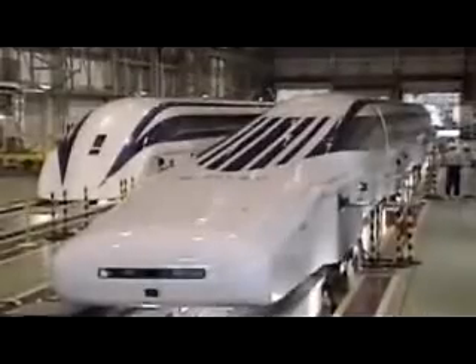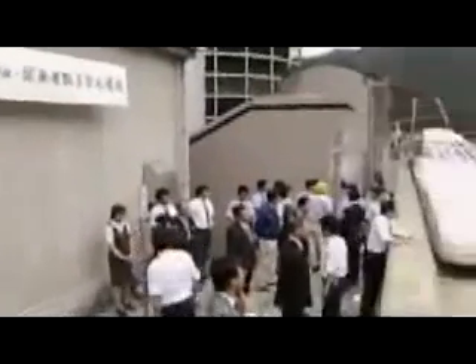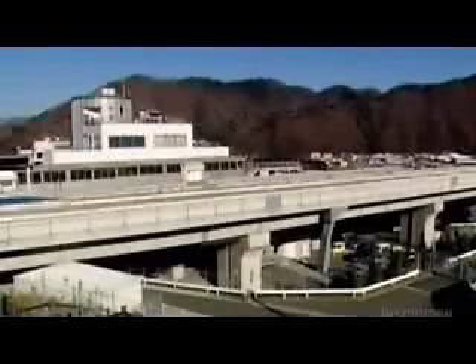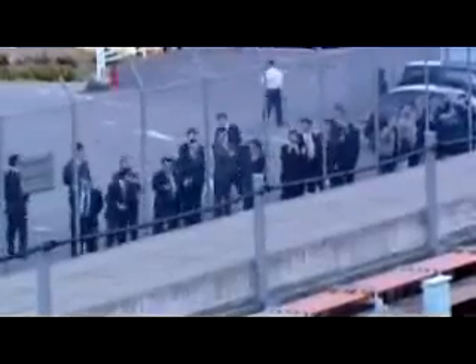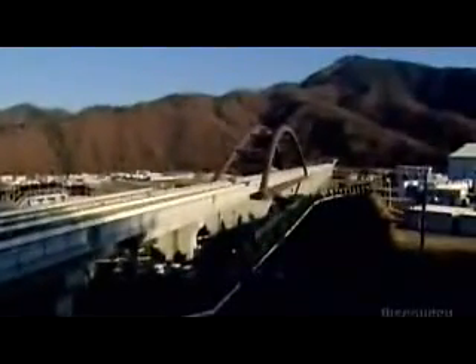So engineers are looking at ways of using fewer magnetic panels, making those magnets cheaper, and finding more economical ways to install them. Engineers have overcome all the technological challenges of getting this train up to speed, but unless they can bring down its cost, it may never pick up a single passenger. Japan Rail will study this technology until the end of 2005, and then the government will have to decide if it wants to pay such a high price for this train's high speed.